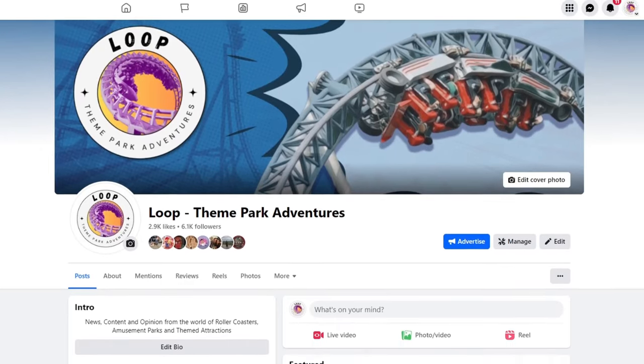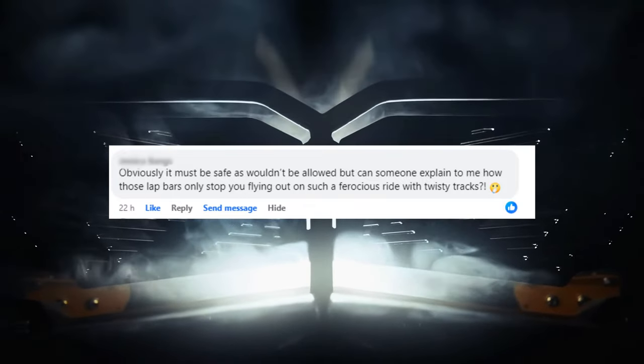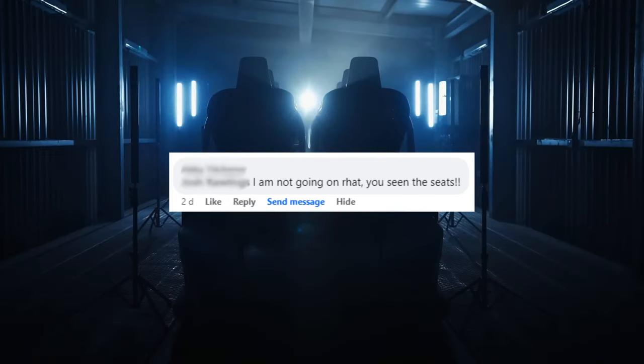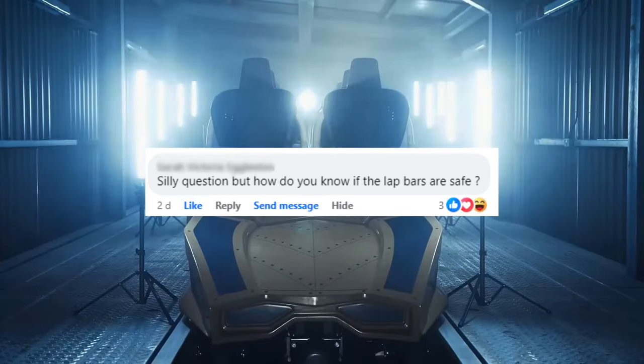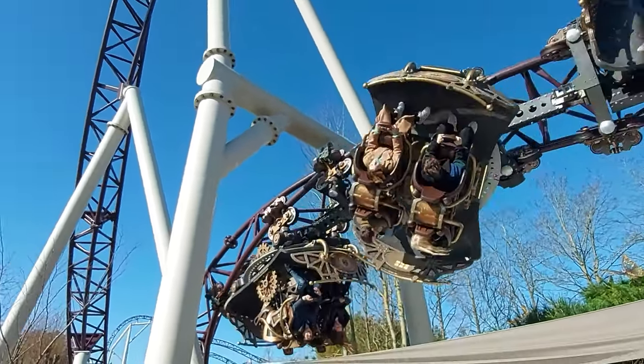Over on the Loop Theme Park Adventures Facebook page, I've been seeing comments like: 'Only lap bar is mad. Obviously it must be safe as it wouldn't be allowed, but can someone explain to me how those lap bars stop you flying out on such a ferocious ride with twisty tracks? No over shoulder, only lap bar.' And: 'I'm not going on that, you've seen the seats.' And: 'Silly question, but how do you know if the lap bars are safe?' These fears are natural if you haven't ridden a roller coaster with extreme elements that only has lap bars.